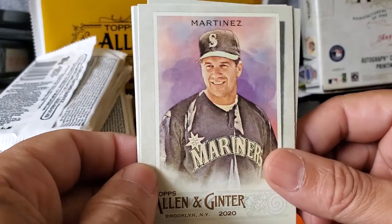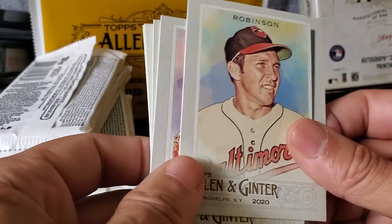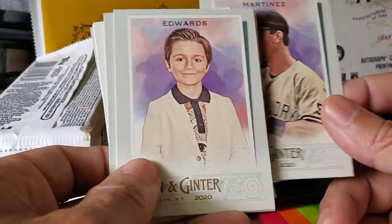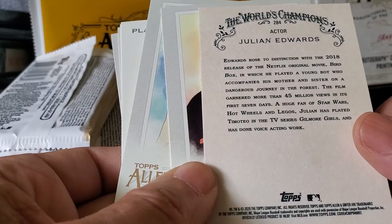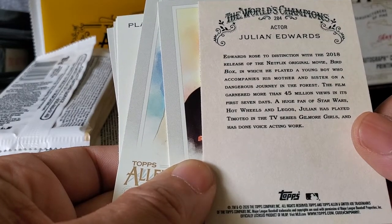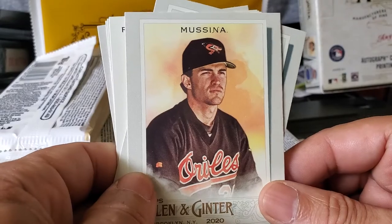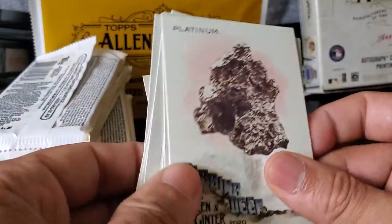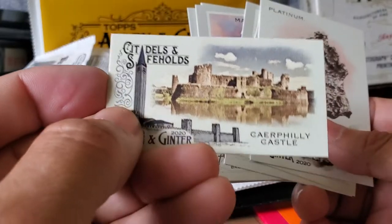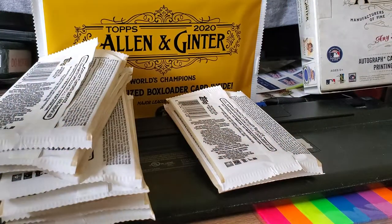Next pack: Edgar Martinez, Hall of Famer. Brooks Robinson — the legend, the Hoover, Mr. Oriole. Tino Martinez. Edwards — Julian Edwards, rose to distinction with the 2018 Netflix original movie Bird Box, so he's an actor. Mike Mussina, Hall of Famer. Bob Feller. So these were all Hall of Famers in this pack. Platinum card, and a Sear Flea Castle — platinum. That was a pack filled with Hall of Famers.